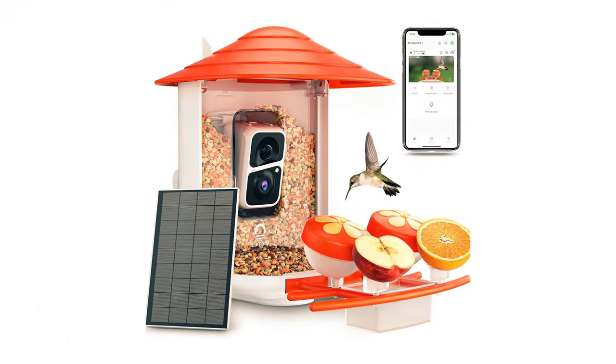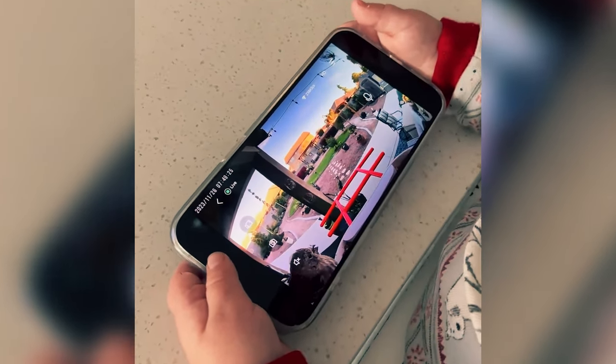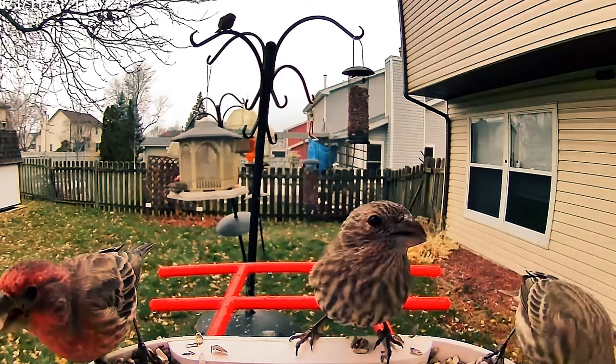Overall, the Lumery Bird Feeder is the best on the market, offering an unparalleled bird-watching experience. It's an ideal gift for families, hobbyists, and children alike, allowing you to share in the joy of bird-watching together.